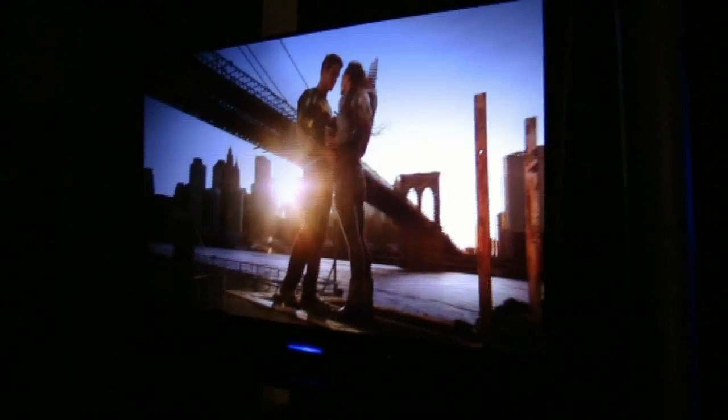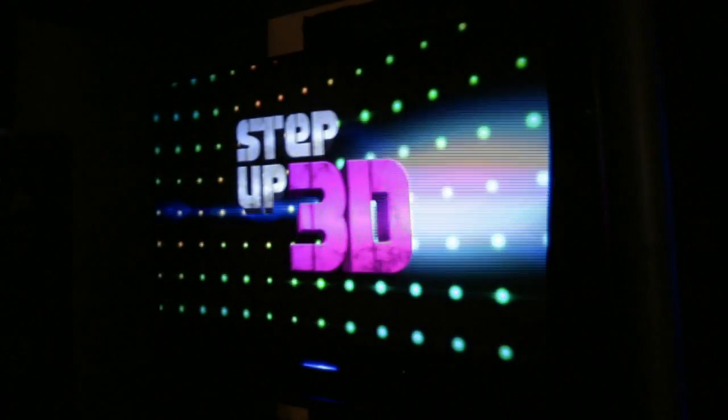Both these TVs are using the active glasses, is that right? Yeah, all TVs are using our active shutter eyewear, 3D eyewear, and a corresponding IR emitter that syncs the glasses with the imagery on the TV.